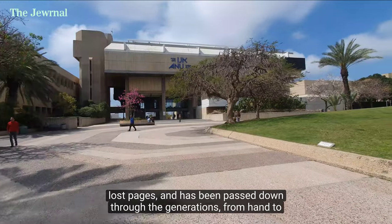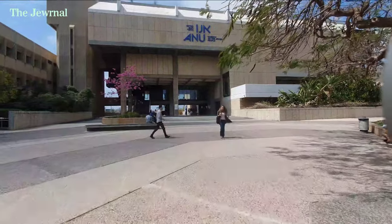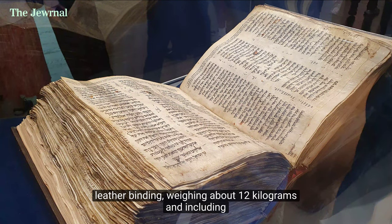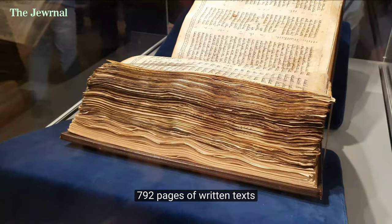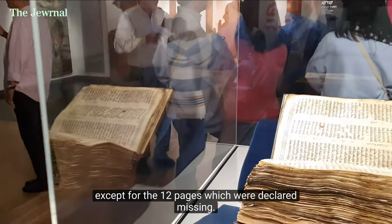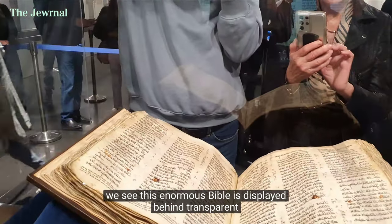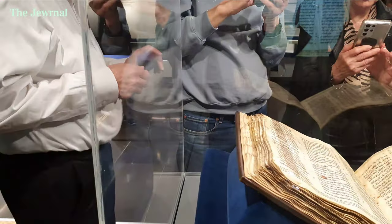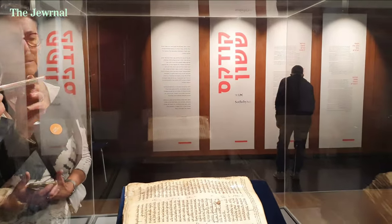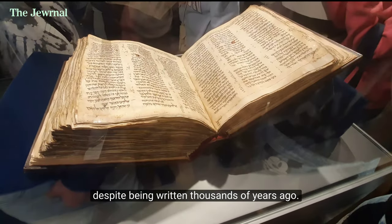It has been passed down through the generations, from hand to hand, country to country, for over a thousand years. The Sassoon Crown was written in ink on sheepskin and bound in a modern leather binding, weighing about 12 kilograms and including 792 pages of written texts, except for 12 pages which were declared missing. In the exhibit, we see this enormous Bible displayed behind transparent glass. The Hebrew letters are woven into verses, with three columns on each page. The words are familiar to people of all ages and backgrounds, despite being written thousands of years ago.